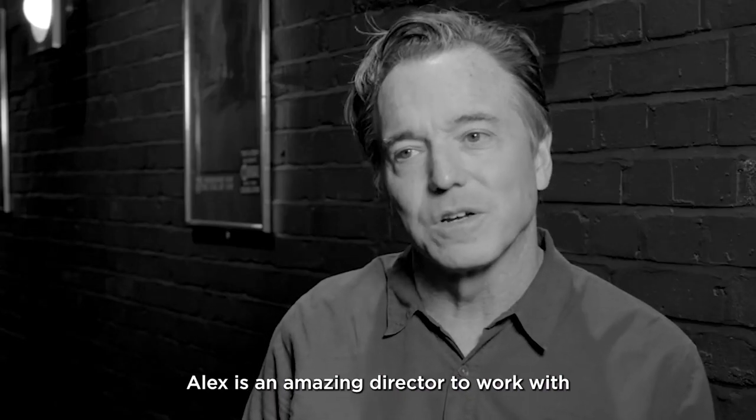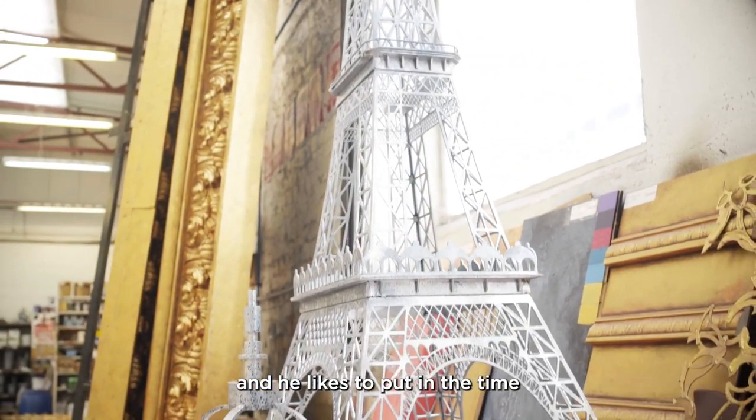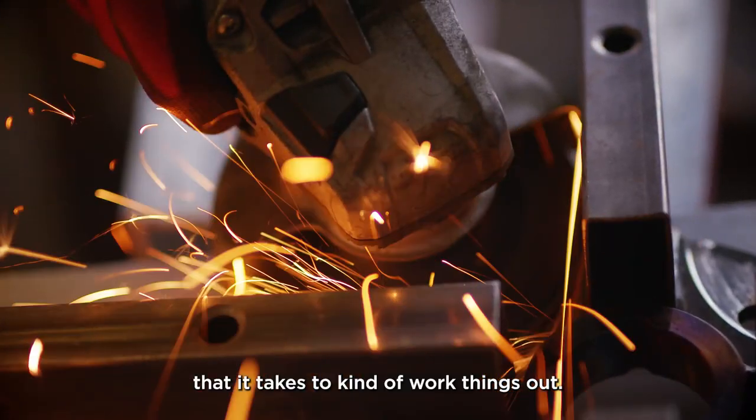Alex is an amazing director to work with because he really loves design. And he likes to put in the time that it takes to kind of work things out. So that's been incredible.